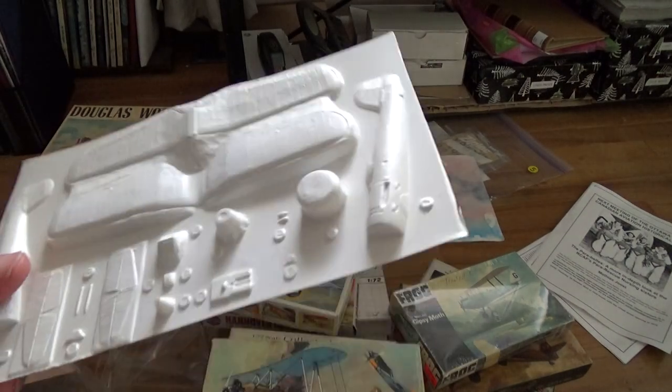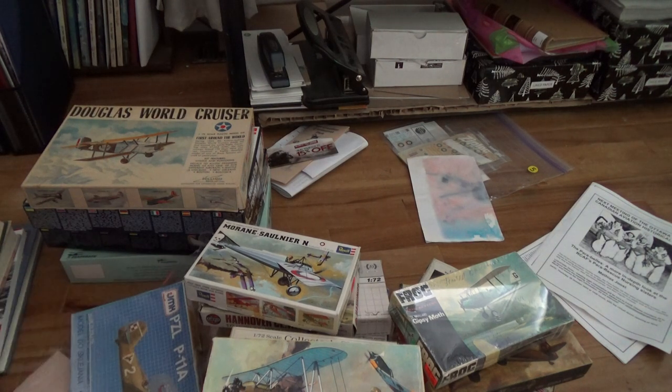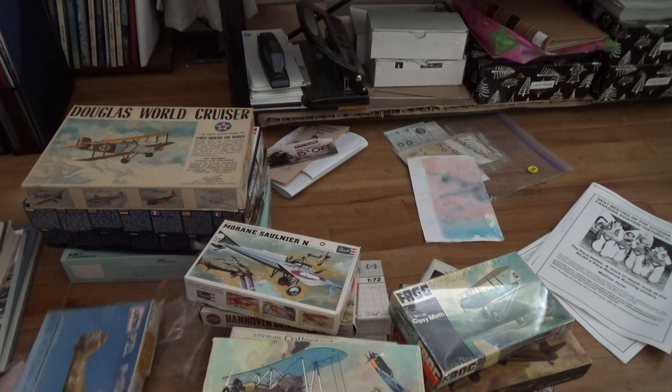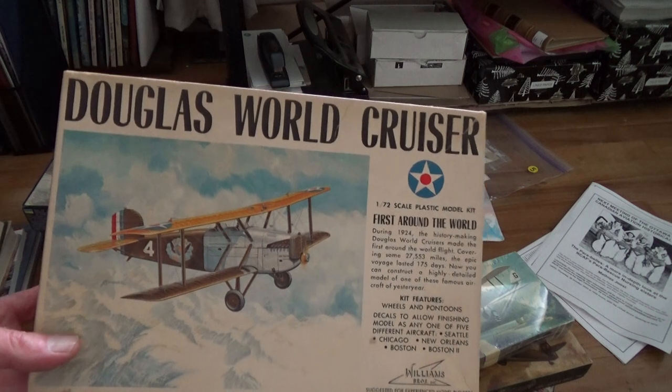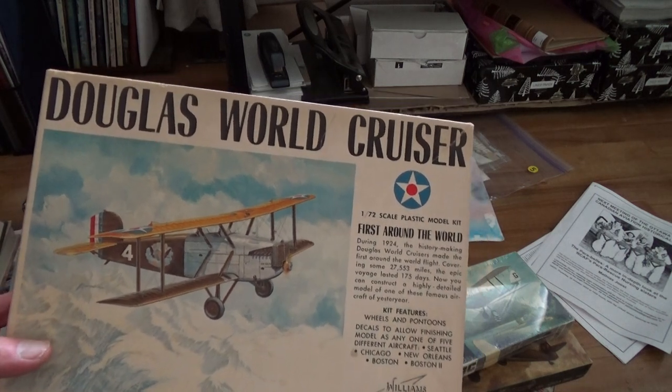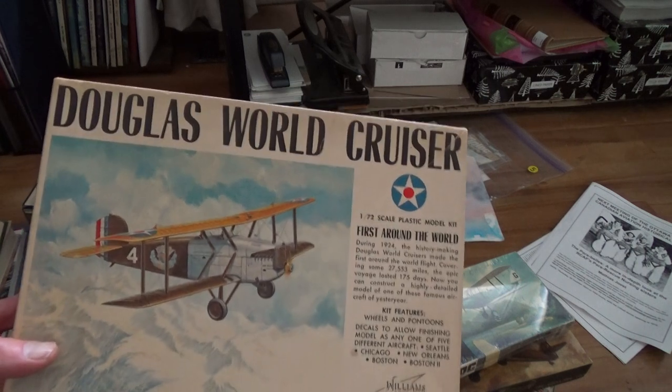They had a ton of these at the hobby center that Rob showed me, and I was like I'm not picking any of them up because I didn't know what you need - do you need the machine for it? This is the first vacuform I wanted to pick up, and yet again it's an interwar one. It looks a lot like those BE-2s or the Bristol F2B, which you're about to see again.